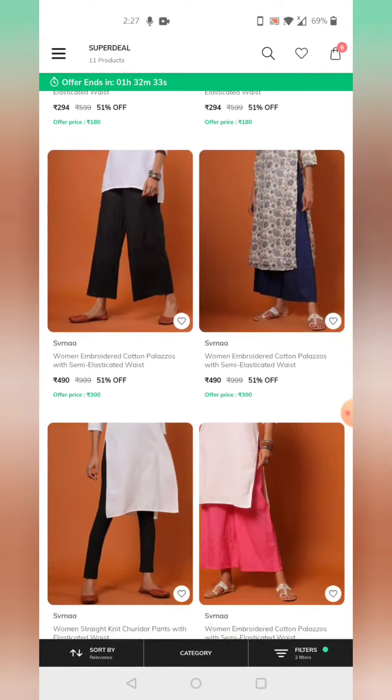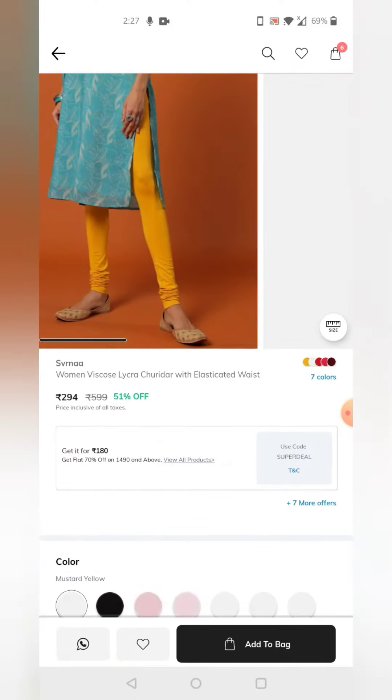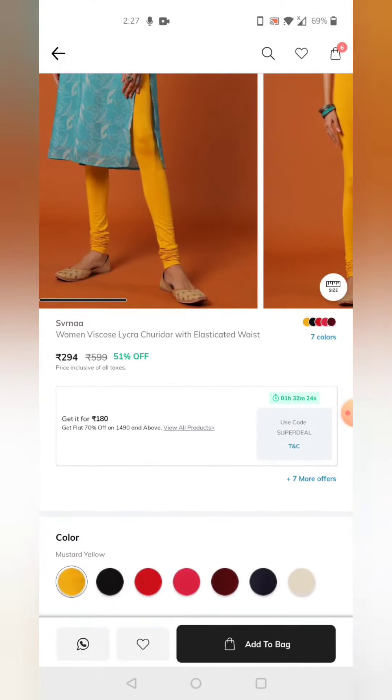If you click on it, you can click on the leggings. These leggings are 599 rupees, but we have the flat 70% offer bringing them down to 180 rupees.